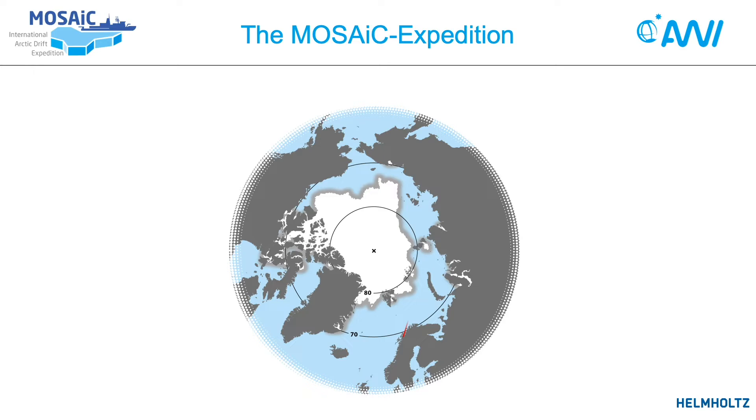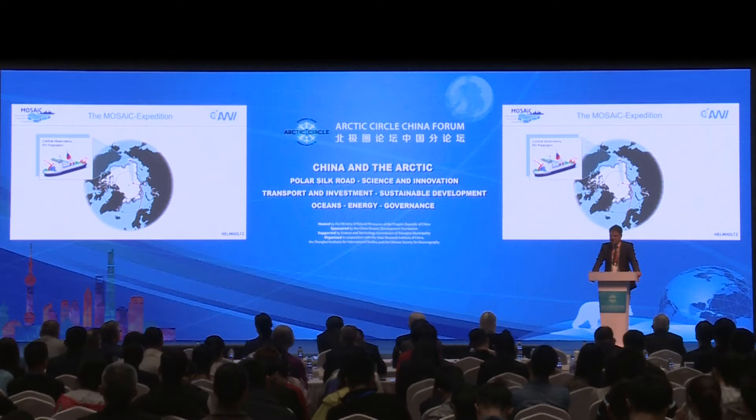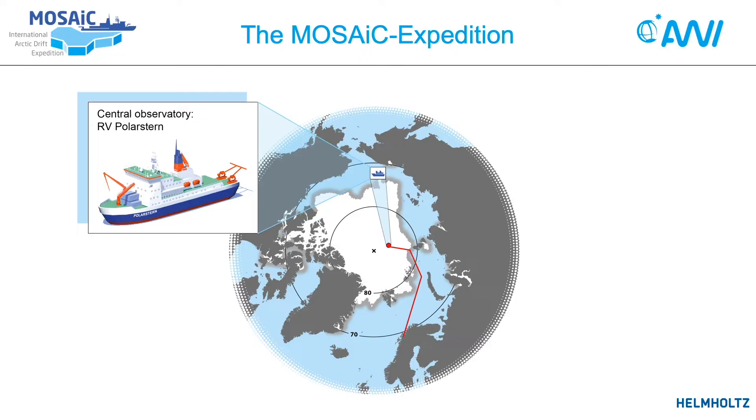So we are going to use the drift of the sea ice rather than fighting the thick sea ice and trying to get through it. With that, we'll start on the 20th of September this year from Tromsø. Then we'll sail east along the Siberian coast and break into the sea ice in late summer when it is thin and we can still break it with our icebreaker.